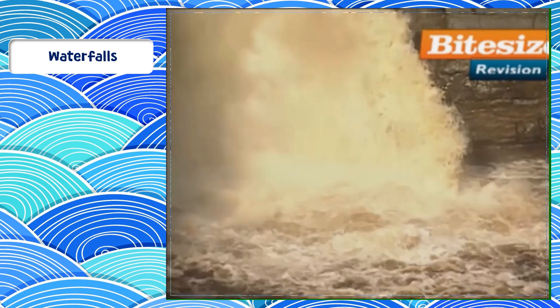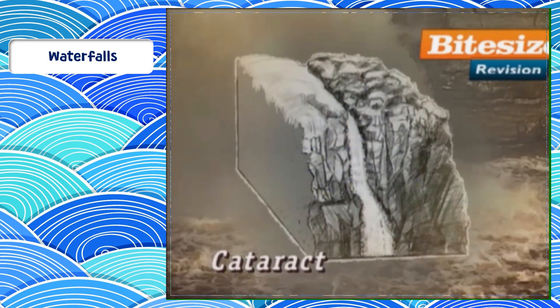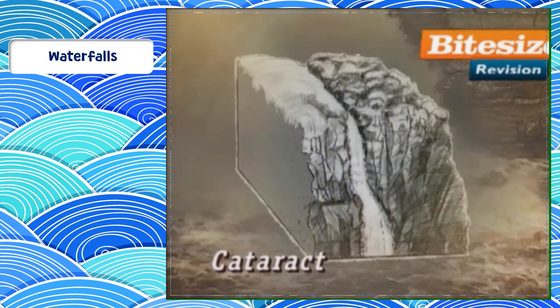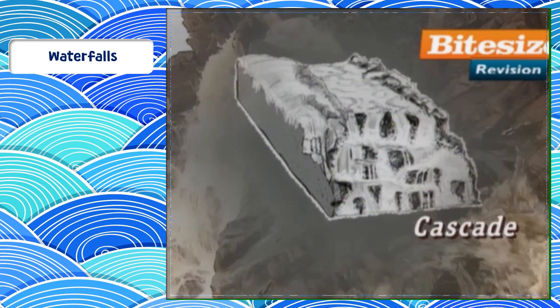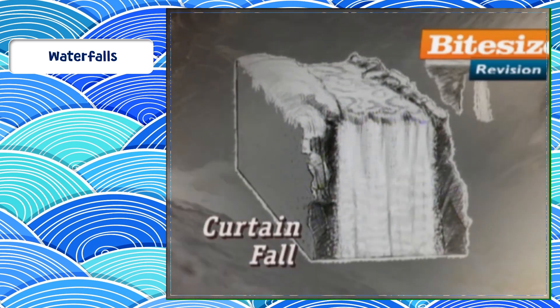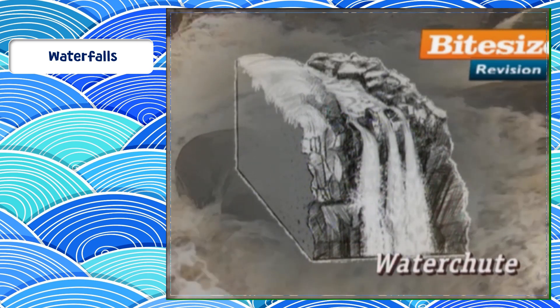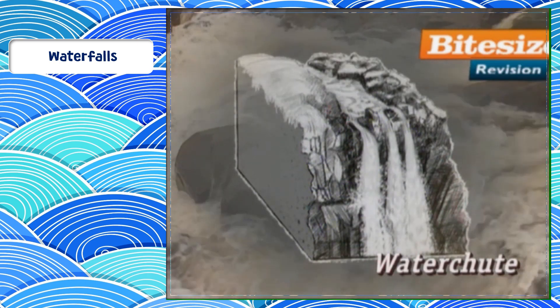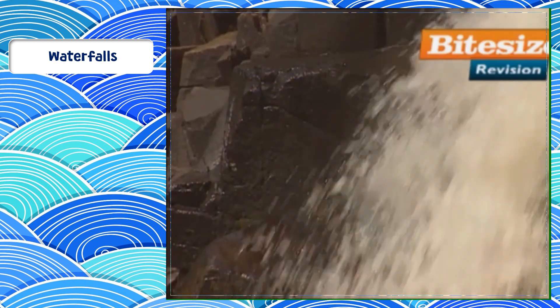In the language of waterfalls, a cataract means one single great fall. A cascade is a series of linked falls. A curtain is where the topmost rock overhangs. When the rocks are tilted upstream, the fall is called a water chute. And if the water vaporises before it reaches the valley floor, experts describe this as a bridal veil.